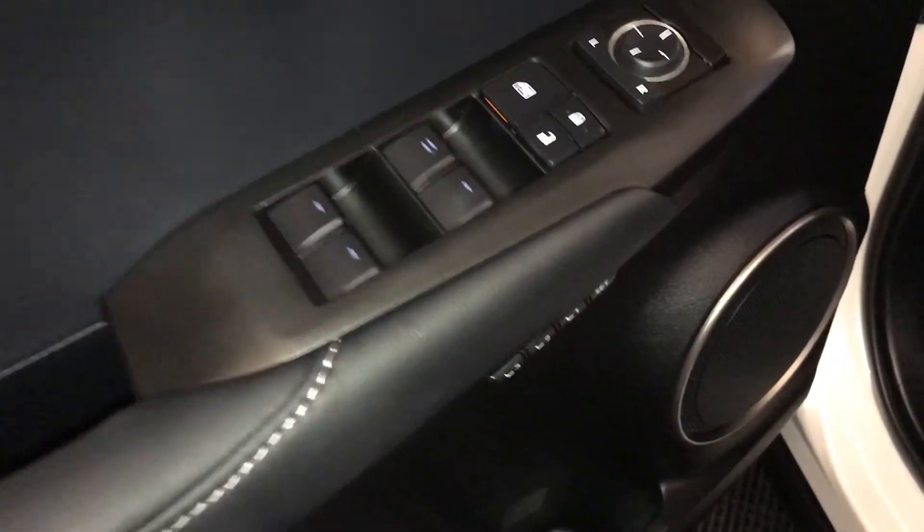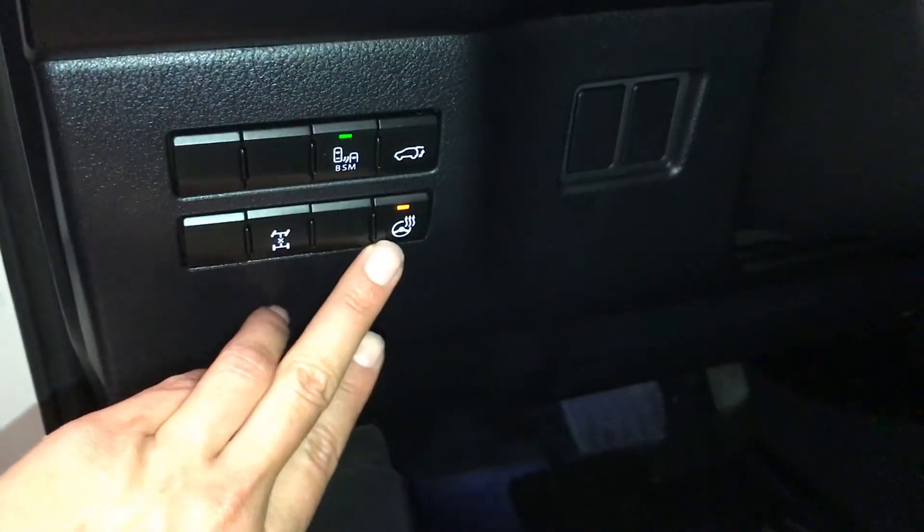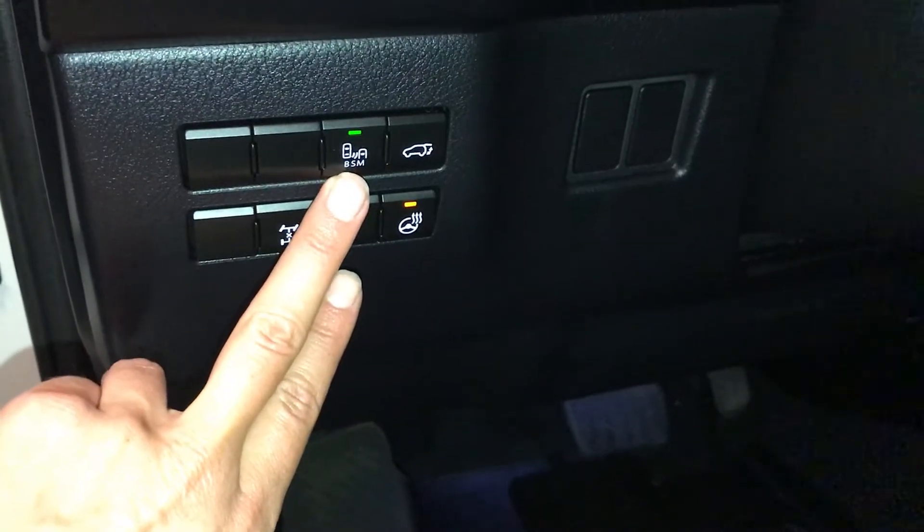Powered windows, locks, and side mirrors, driver seat memory, controls for your locking center differential, heated steering wheel, blind spot monitoring with rear cross-traffic alerts.